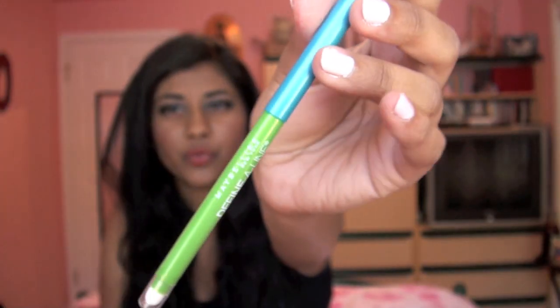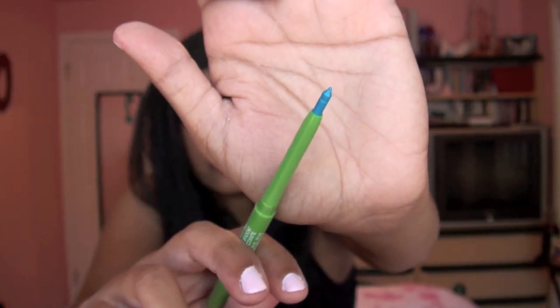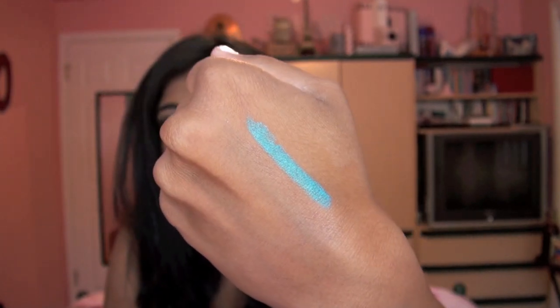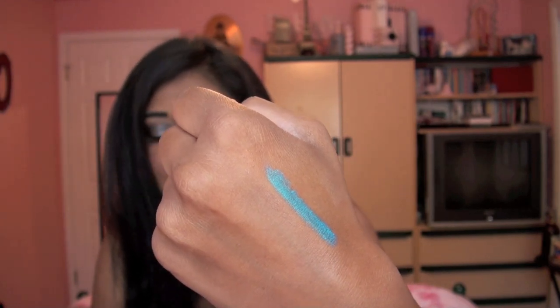On to what I got at Rite Aid. The first thing is the Maybelline Define-A-Line eyeliner pencil — one of those retractable pencils. I believe this pencil was on the same display as the Great Lash Mascara, but my CVS was sold out of this liner so I picked it up at Rite Aid. This is in the shade Turquoise Shock. Here's a swatch of it — this is gorgeous. I am so happy I got this liner. I was expecting it to be kind of a dark teal shade, but this is almost like a neon turquoise eyeliner. It's stunning, and it's unlike anything I already have.